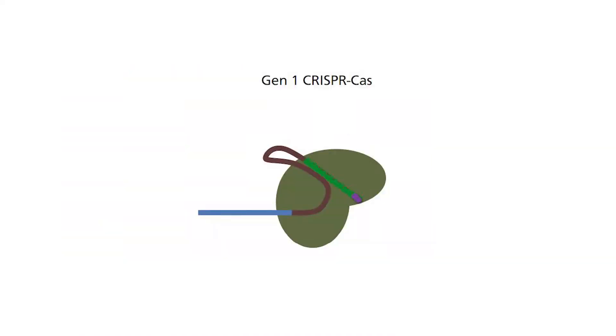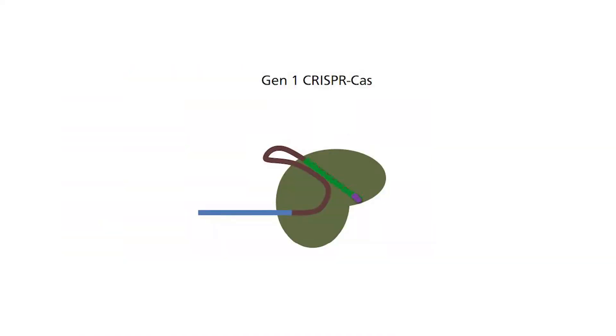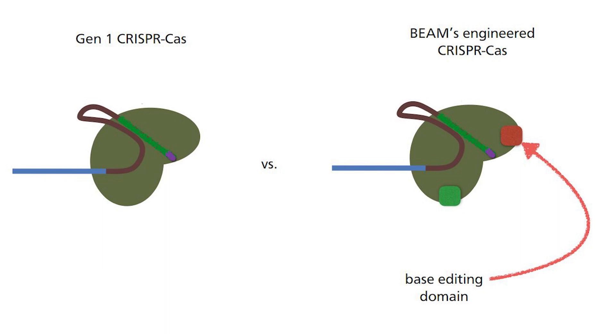If you want a refresher on sickle cell disease, you can click on the i button appearing above for my previous video. The main problem with Generation 1 gene editing companies is that they don't cure genetic disease. Instead, they try to find a way to improve patient outcome. It is not a matter of their choosing, since the Generation 1 CRISPR-Cas technology is not able to do any form of base editing. This was discovered by Beam Therapeutics scientists, who later fused the base editing enzyme domain into the original Generation 1 CRISPR-Cas.